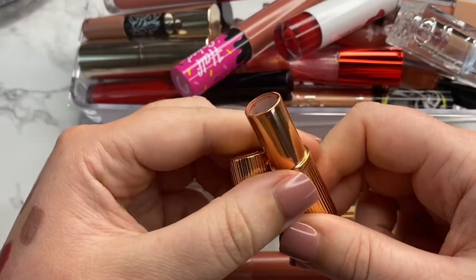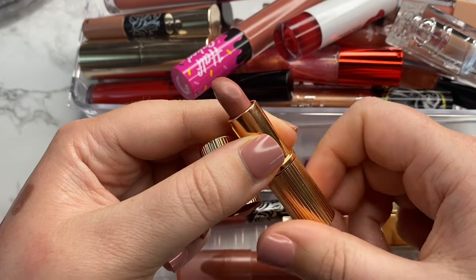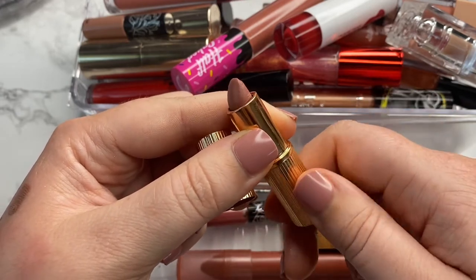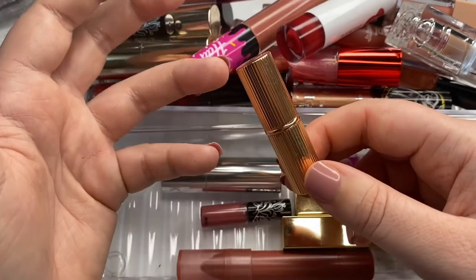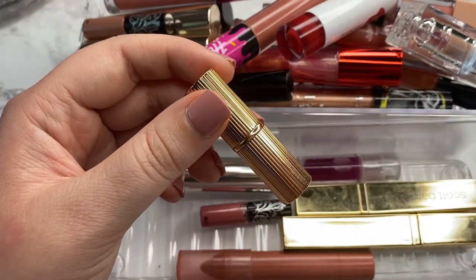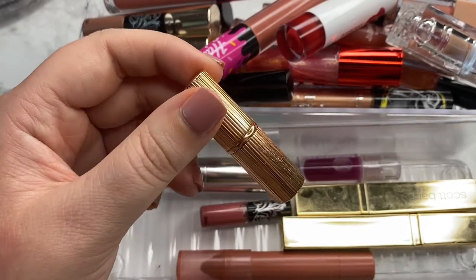This one is from Charlotte Tilbury — it's the Pillow Talk in a little mini that I have. It's gotten quite a bit of use; it's actually the lippy I'm wearing today in the intro. I'm going to hang on to this. It's a really nice shade on me. I don't really think it's worth the price point, so I'm definitely glad I got a mini, but I do enjoy the shade and the formula.